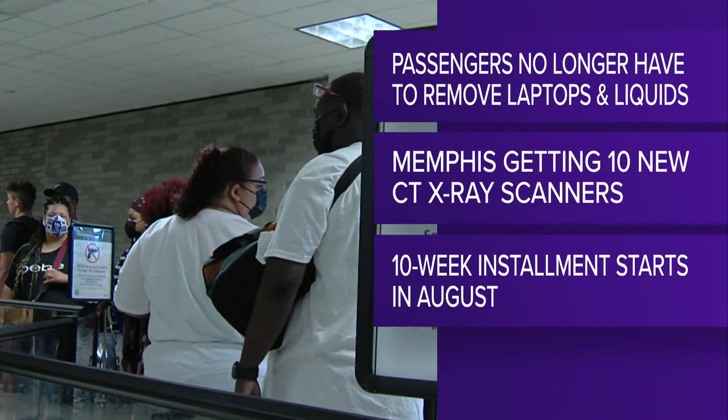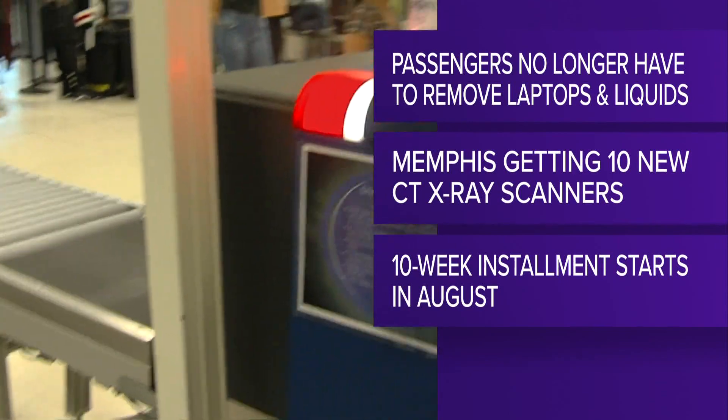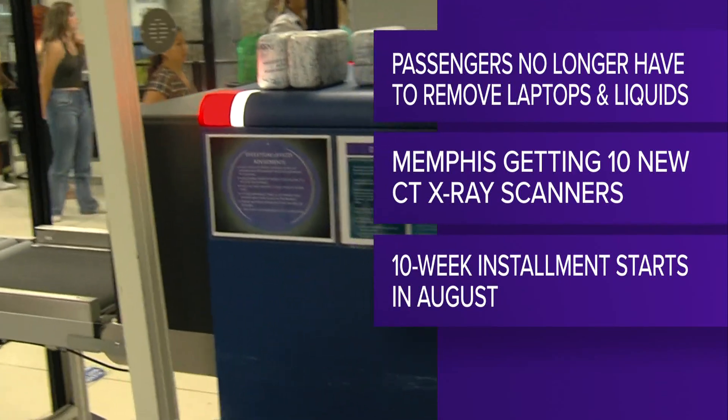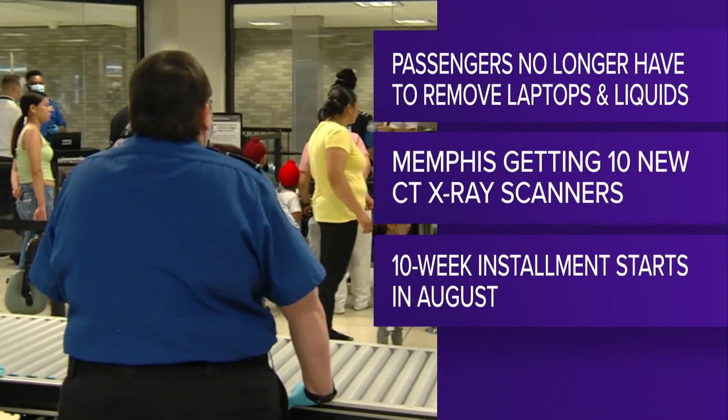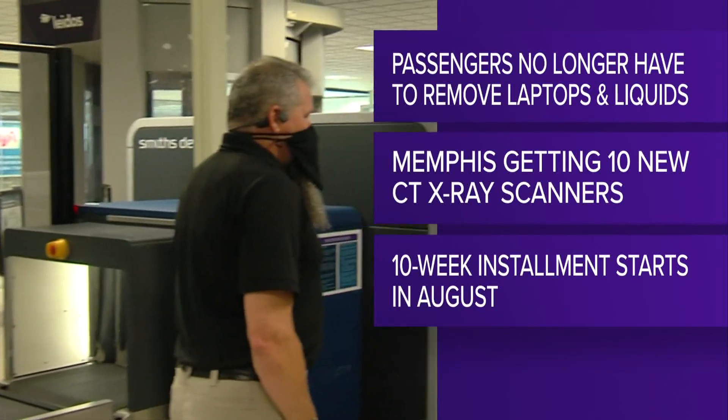With the new devices, you won't have to remove your laptops and airport regulation liquids from your bag — the system will automatically detect it. This is expected to reduce the amount of secondary bag checks that passengers have to go through when they get to the airport.